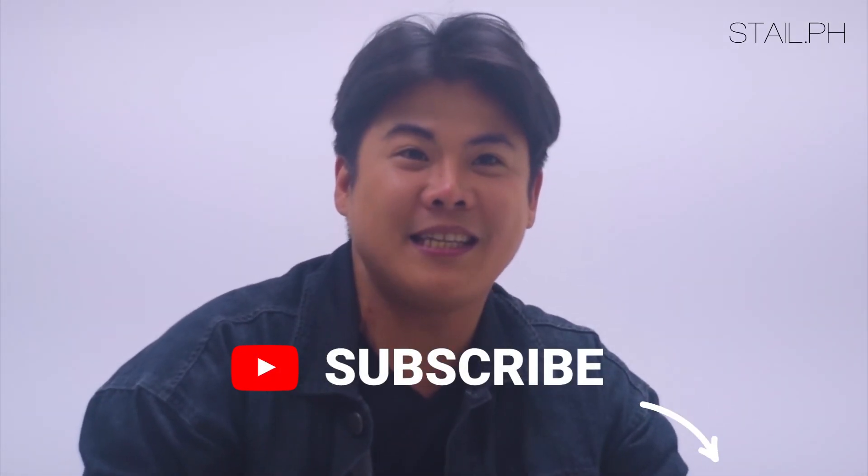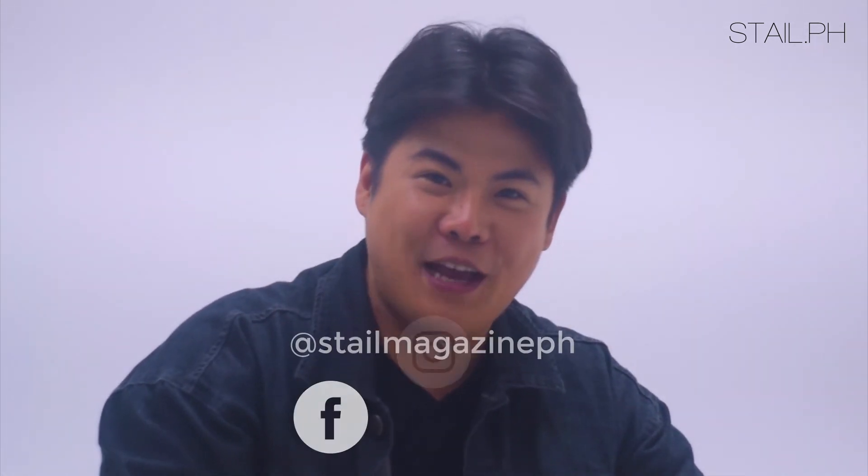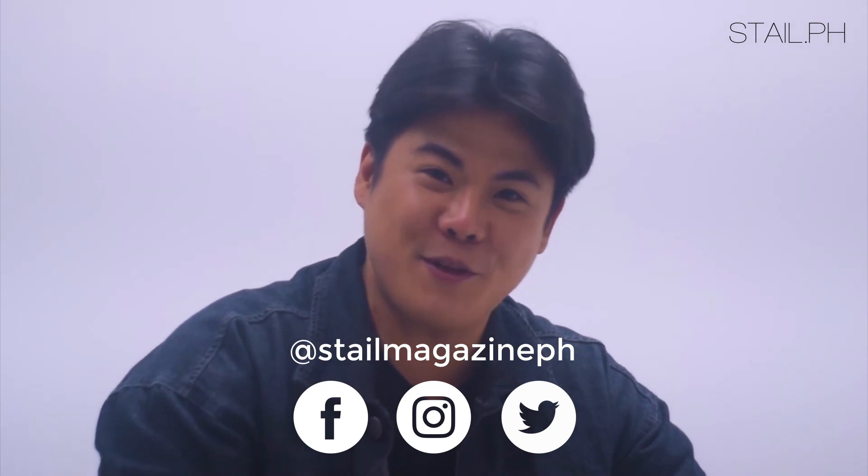For more videos like this, make sure to subscribe to Style Philippines and click the notification bell, and follow Style Philippines on Facebook, Instagram, and Twitter for more fashion and beauty updates.